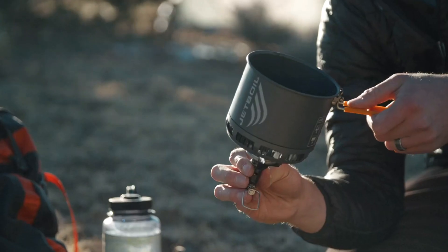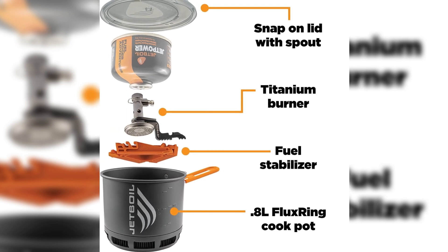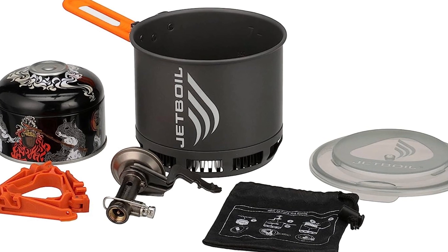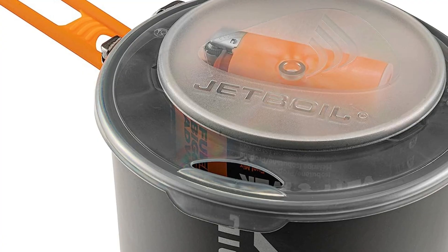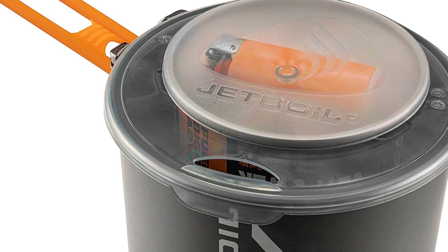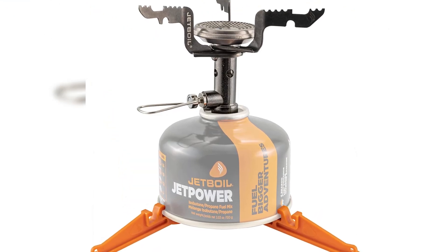The cook pot features built-in measuring markers, a snap-on lid with pour and drink spout, and storage for fuel canister and mini lighter. The fuel stabilizer ensures a stable cooking experience. Weighing just 7.1 ounces, the Jetboil Stash is your go-to companion for lightweight adventures.